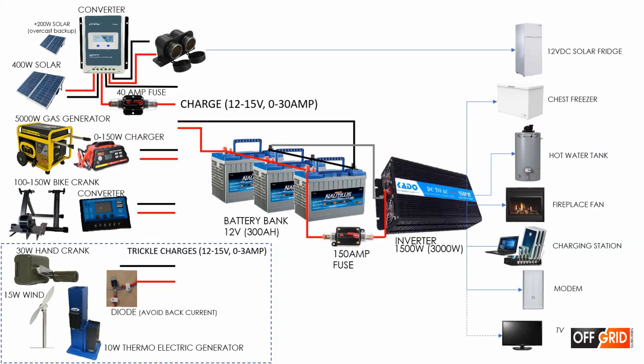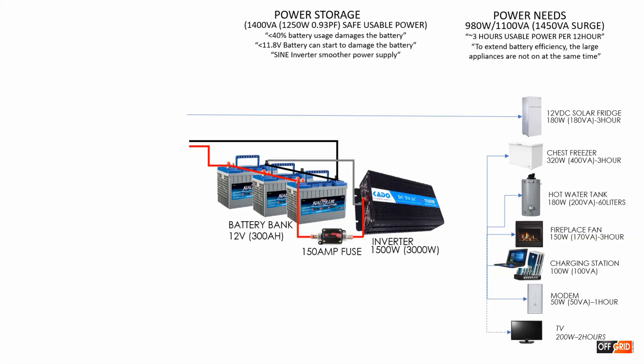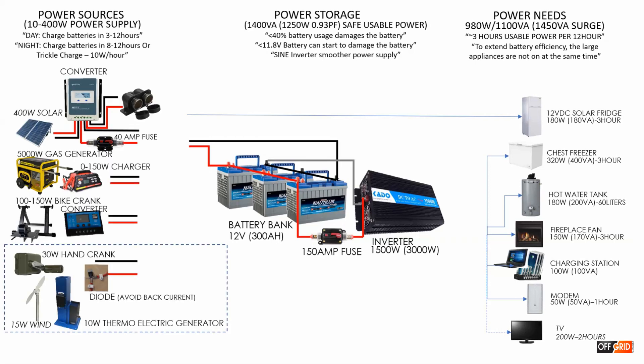The only thing with the thermoelectric is that we have a diode to stop the back current. To summarize our power needs: in the evening we need 3 hours staggered for each appliance — a total of 980 watts real power usage and 1,100 VAs apparent power. We have a maximum surge of 1,450 VAs for the chest freezer, which lasts less than 5 seconds. Our battery bank has usable power of 1,250 watts, leaving about 300 watts spare. Our power sources can provide a minimum charge of 10 watts and a maximum of 400 watts, meaning in the day we can fully charge a low battery bank within 3 to 12 hours.